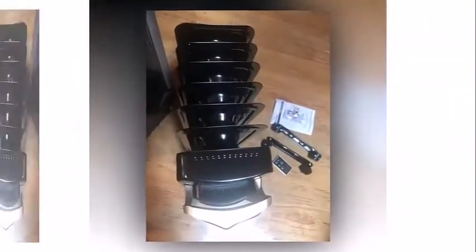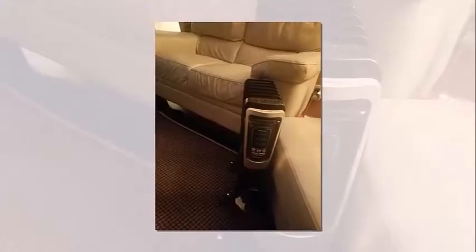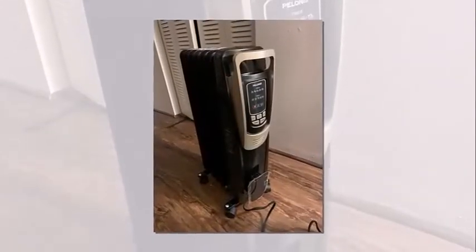Thanks to its programmable thermostat, 10-hour timer, and remote control, you can customize your heating experience without ever having to leave your cozy bed or couch. The Polonie's oil radiator is designed for quiet operation, so you can enjoy the warmth without any annoying fan noise or other sounds.